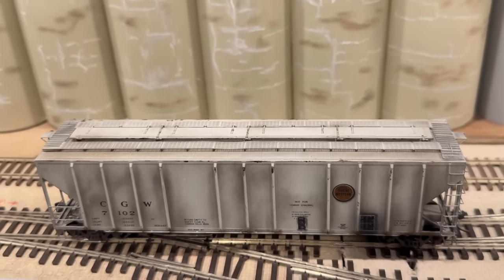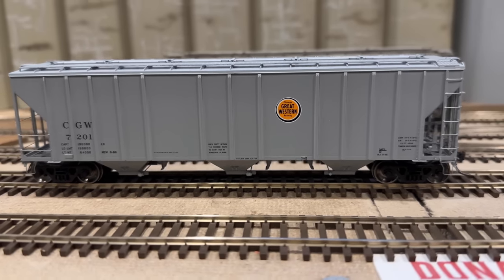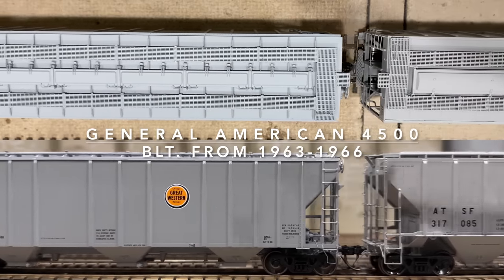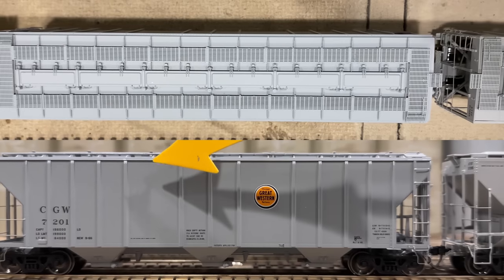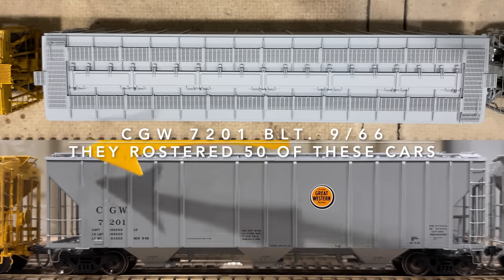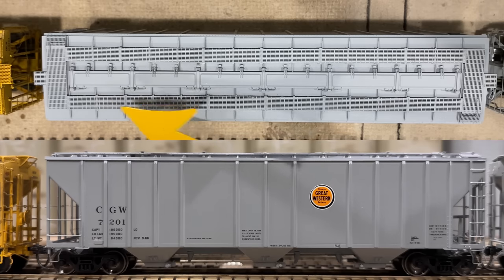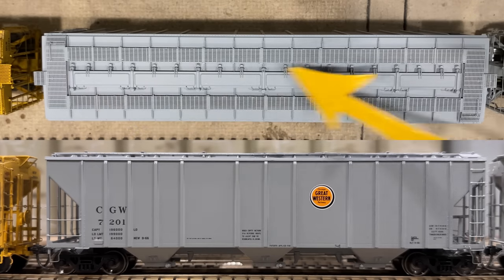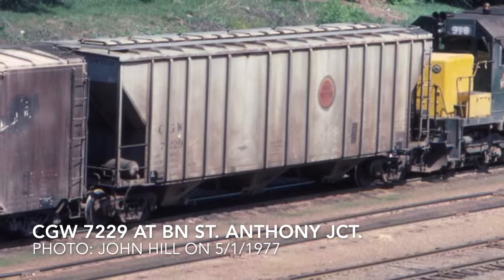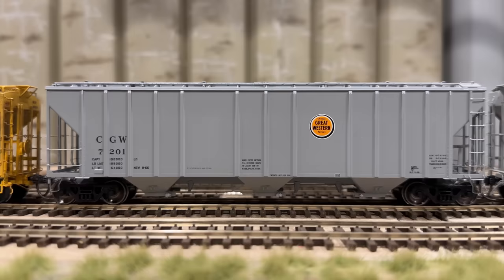After looking at the pair of 4427s and the PS4000, we move on to the 4500 — a different manufacturer known as General American. These cars feature a multi-rib alignment: a five-space, three-space, five pattern. The biggest notable difference from the side is a skinny rib on each end. From above, there are six hatches on top, along with a roof walk that has ribs all the way around — a definite identifier for the 4500.